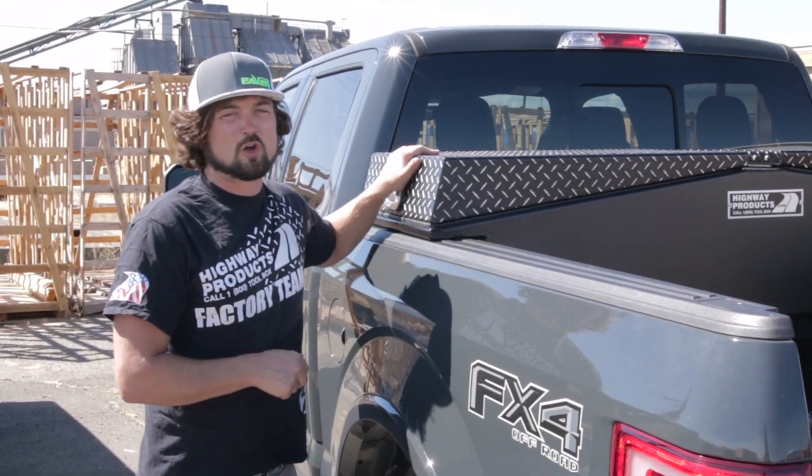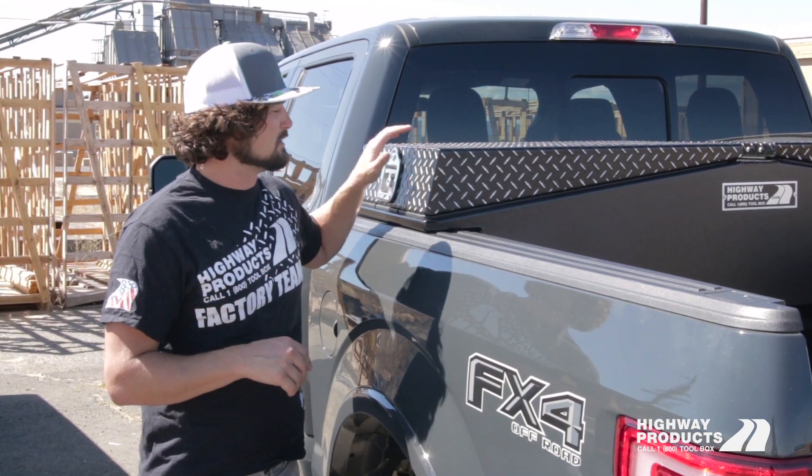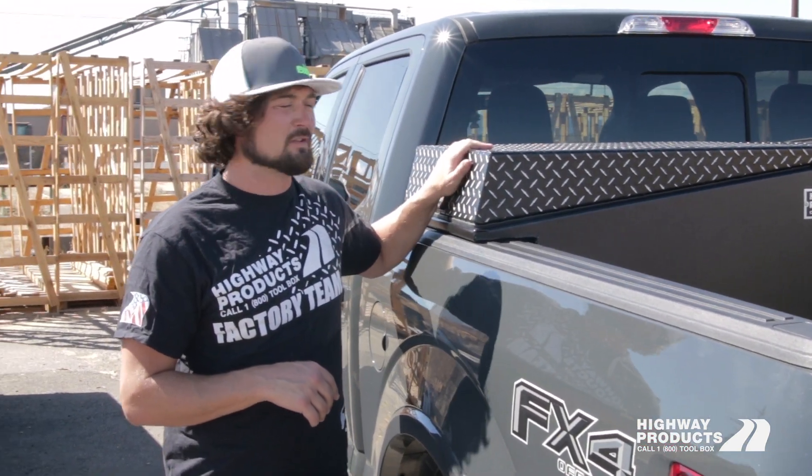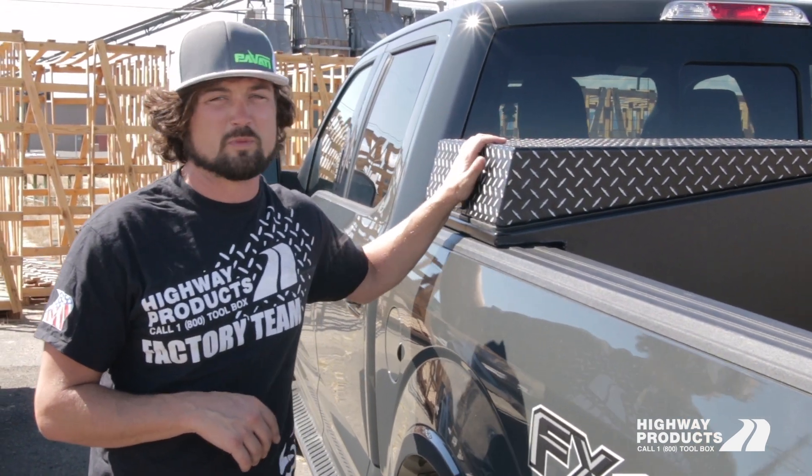This is a Highway Products Gullwing toolbox. This is hands down the toughest toolbox in the world. The material thickness on this is two or three times what a traditional aluminum toolbox would be.